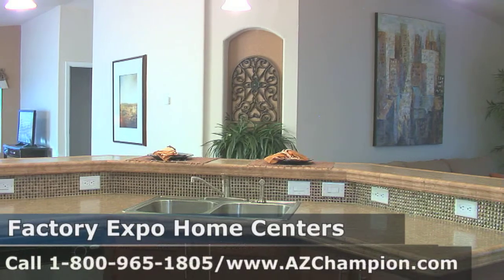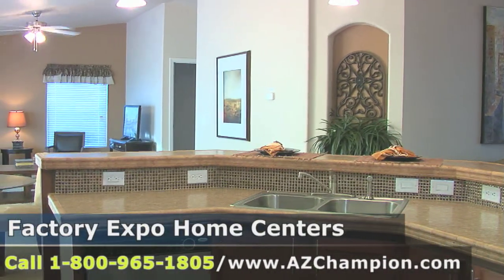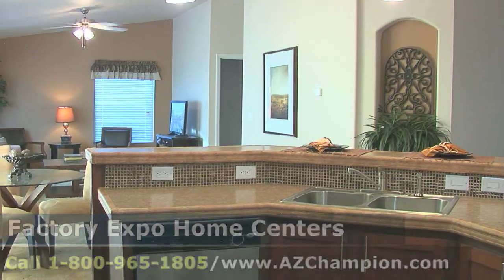Call the number on the screen and let one of our housing consultants take you on a factory tour, and we'll inform you and show you how we can get you into the home of your dreams.